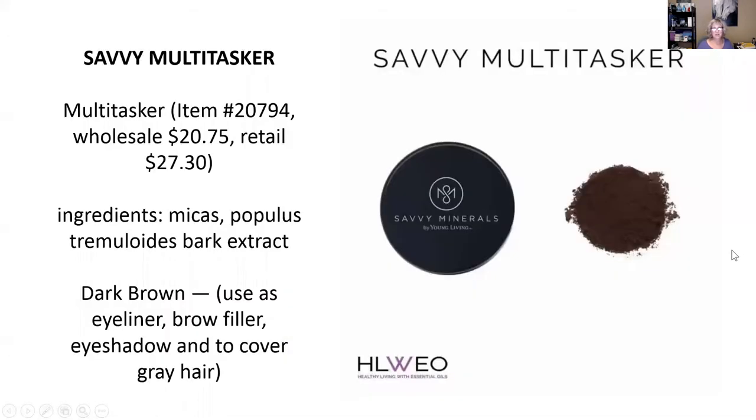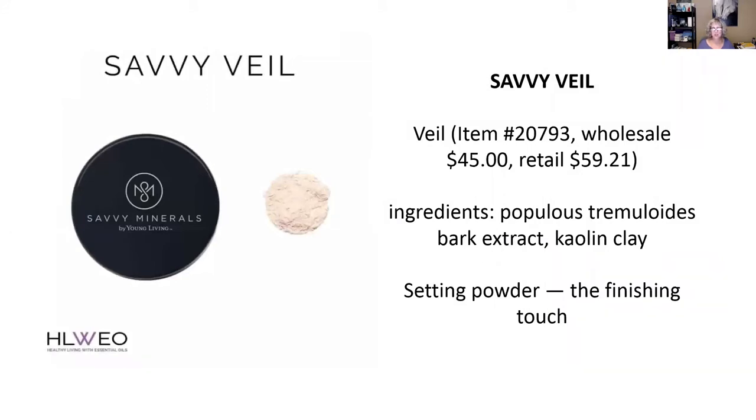Then we have the Savvy Multitasker. I mentioned earlier that if you don't want a black eyeliner, this is your product — it can serve as an eyeliner in dark brown instead of black. You can also use it as a brow filler, a really dark eyeshadow color, and they say you can even use it to cover gray hair. It's a great multitasking product. I ordered it to use as an eyeliner, so I can't wait to get it. And then the Savvy Veil — this is the finishing powder, the setting touch. You lightly mist the brush, dip it, tap off the extra powder, and lightly apply it all over the face, which sets everything and helps keep your makeup fresh all day long.